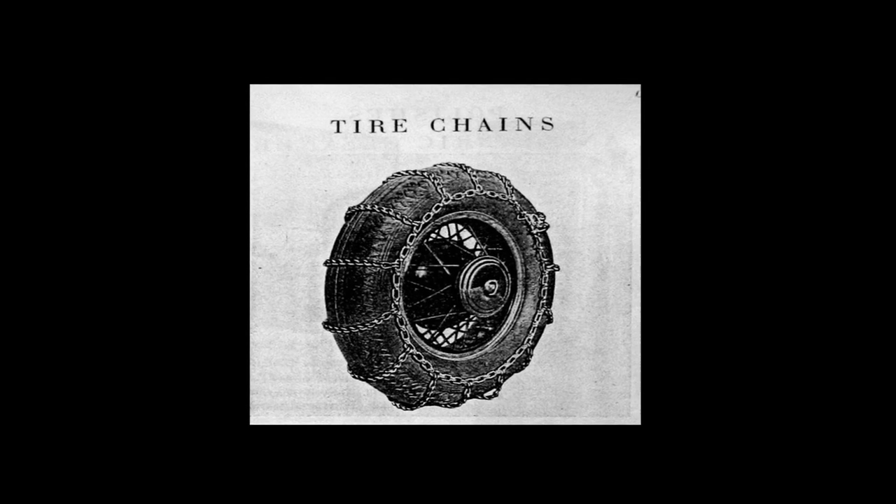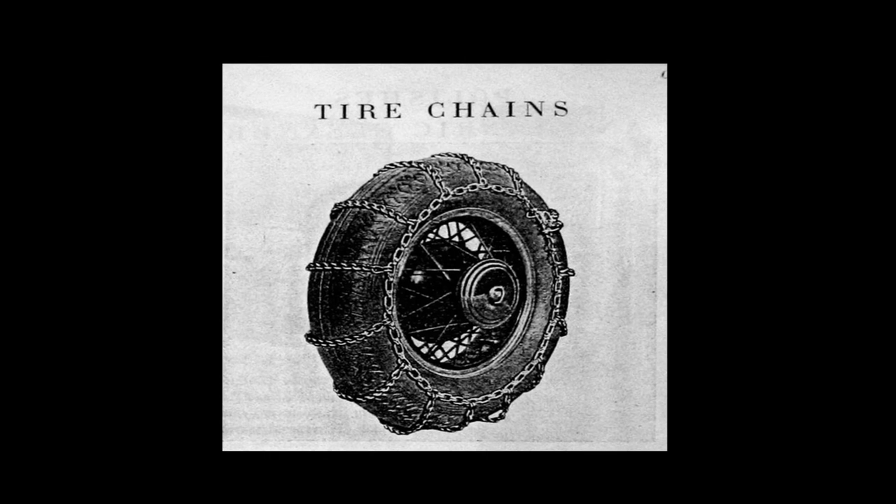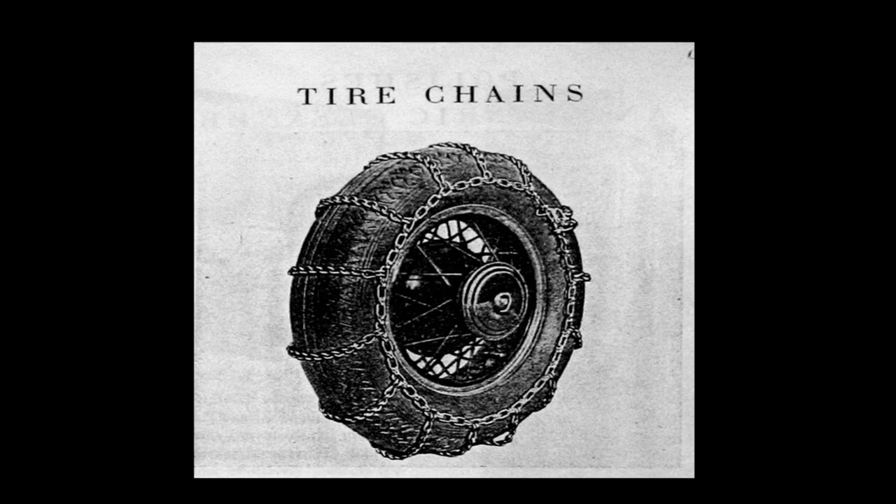Tire chains were offered by Cadillac as genuine accessories. Believe it or not, some automobile manufacturers today still offer their own branded tire chains as genuine accessories — two or three luxury vehicle makers still offer them. Of course, we don't use them very much anymore because of winter tires and front-wheel drive vehicles, but they are still available from some OEMs as genuine accessories.